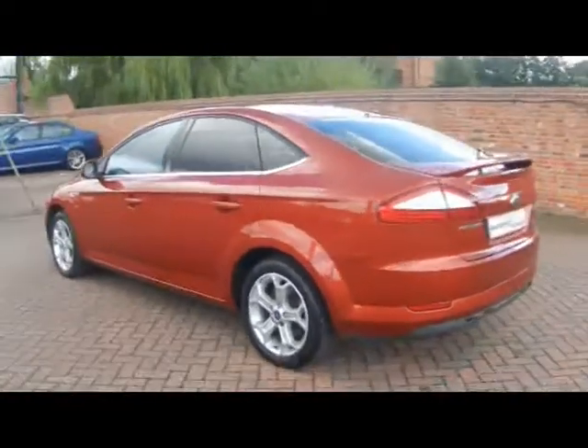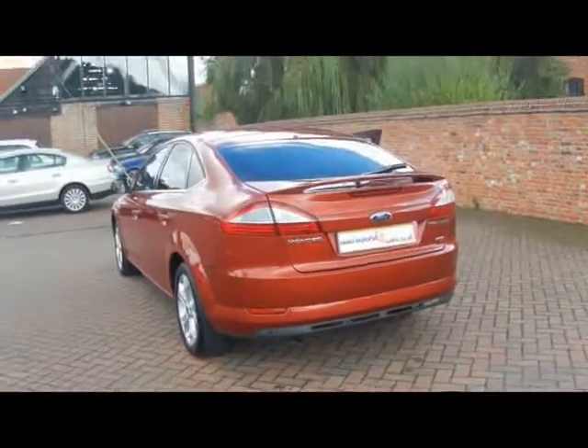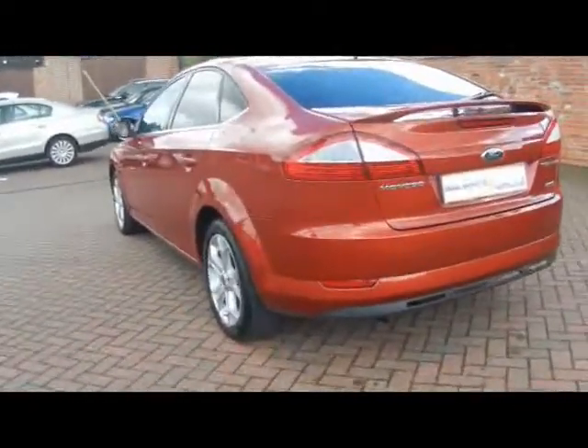We've got rear privacy glass, chrome detailing all around, and the rear spoiler. Really lovely looking car.